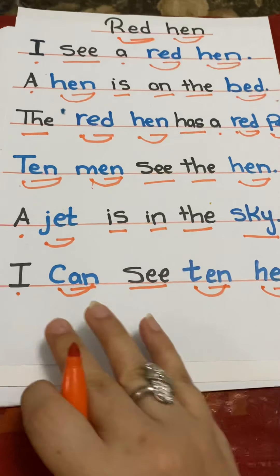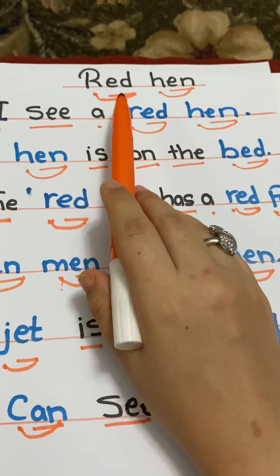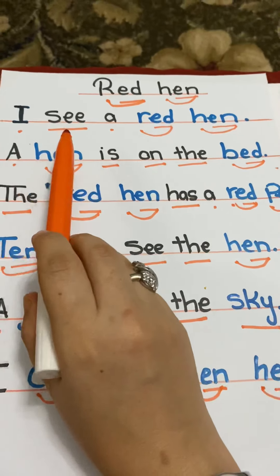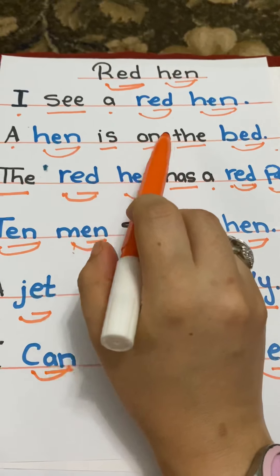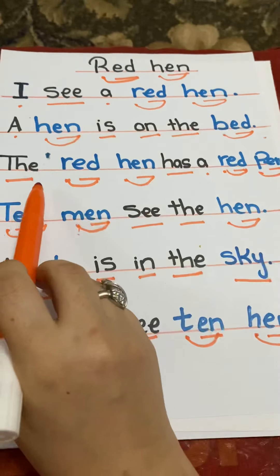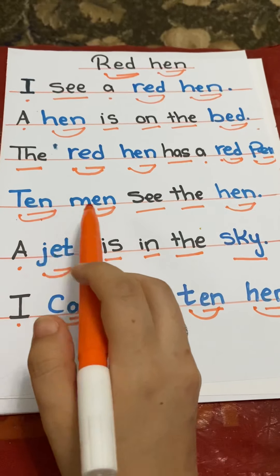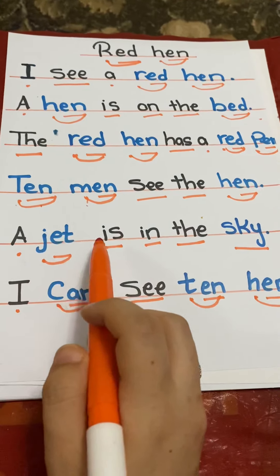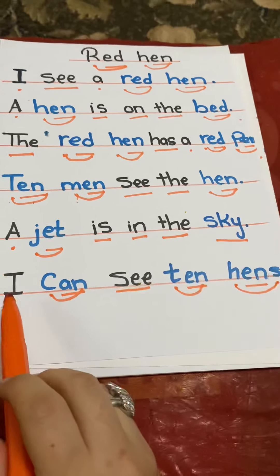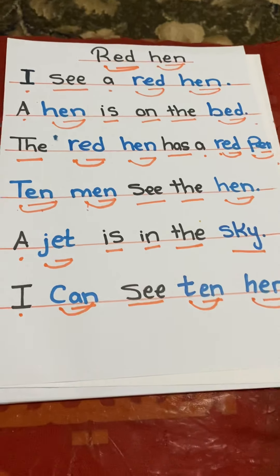Easy? Okay. Now let's read it one more time. Red Hen. I see a red hen. A hen is on the bed. The red hen has a red pen. Ten men see the hen. A jet is in the sky. I can see ten hens.